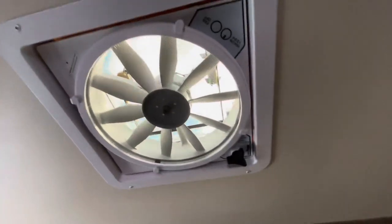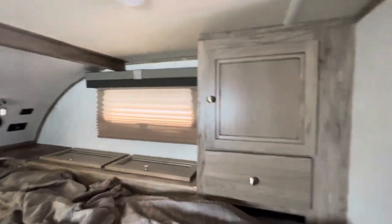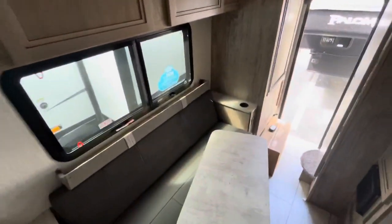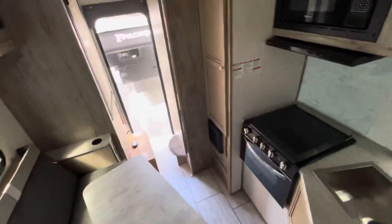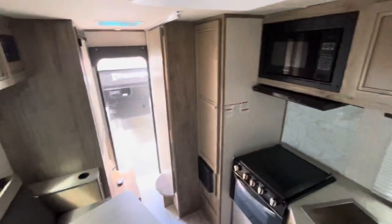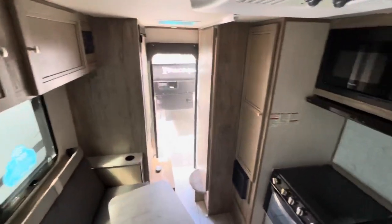The awning doesn't have the umbrella, so it's not auto. More storage, and we have storage above. The seating there. This gives you an idea of how much room you have in here from this view.